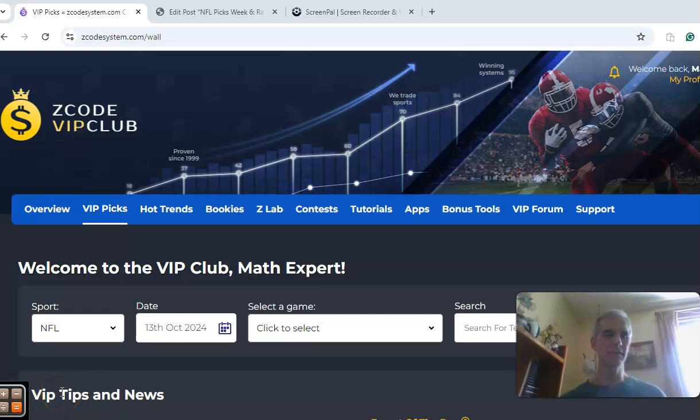Hi everybody, welcome again to Z-Code Sports System. Here we develop an automated system to help you win. It doesn't matter what sport you bet on, we've got all the tools for you right here to make your picks. We're going to get into some NFL action for Week 6, but before we do, I want to invite you to join and you will have access to the VIP club section. Look at all these tabs here across the top — all of these have excellent tools to help you make your selections.